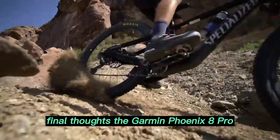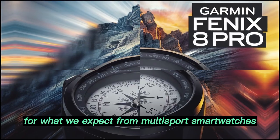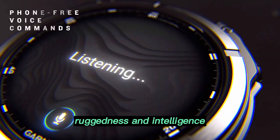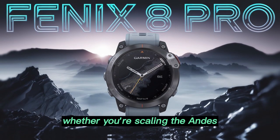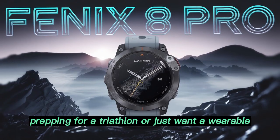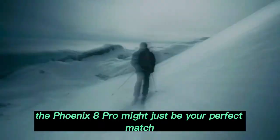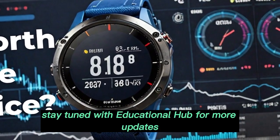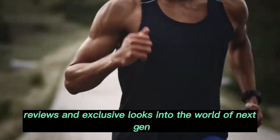The Garmin Fenix 8 Pro looks set to elevate the standard for what we expect from multi-sport smartwatches. It balances performance and elegance, ruggedness and intelligence, to deliver a premium experience unlike any other. Whether you're scaling the Andes, prepping for a triathlon, or just want a wearable you can trust in every environment, the Fenix 8 Pro might just be your perfect match. Stay tuned with Educational Hub for more updates, reviews, and exclusive looks into the world of next-gen wearable tech.